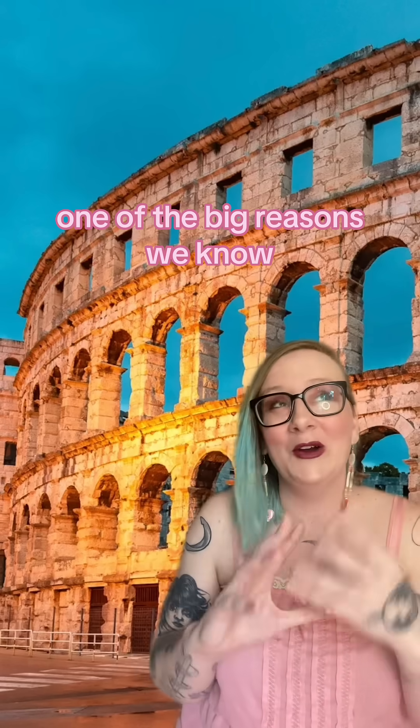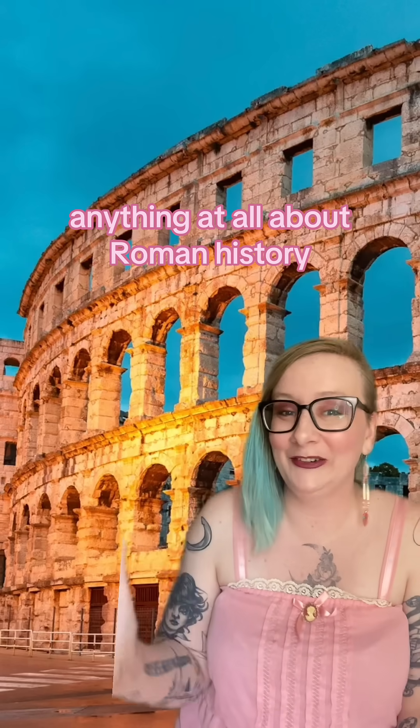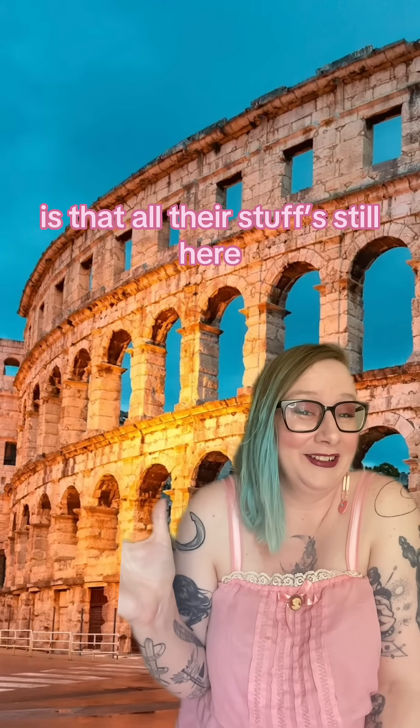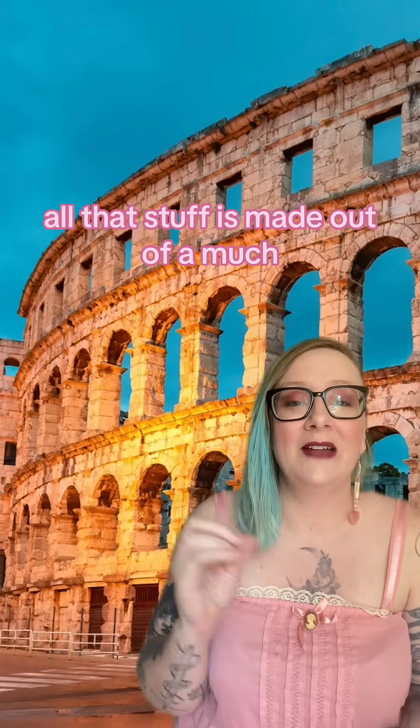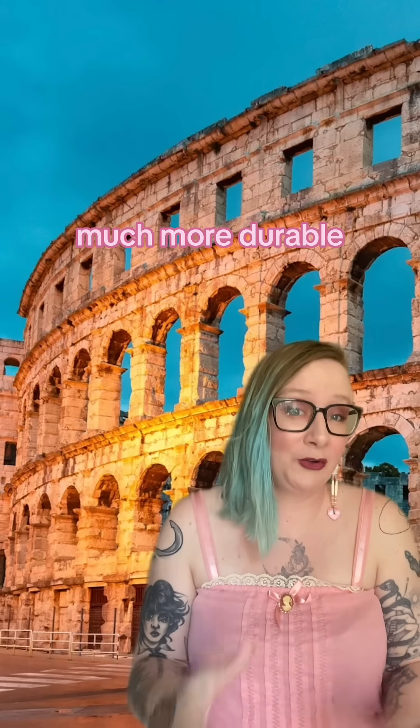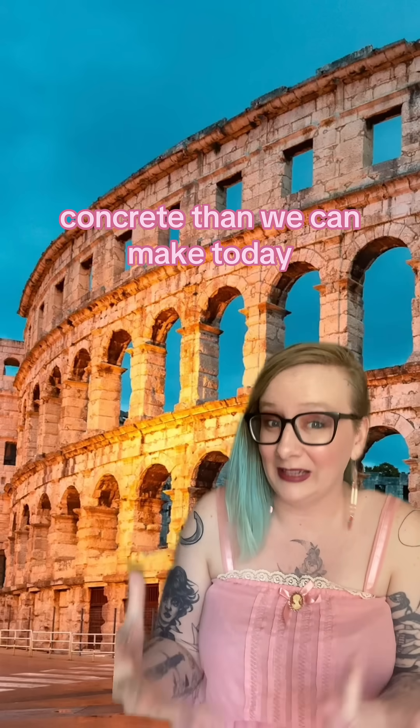One of the big reasons we know anything at all about Roman history is that all their stuff is still here. The Pantheon, the aqueducts, the Colosseum — all that stuff is made out of a much, much, much more durable concrete than we can make today.